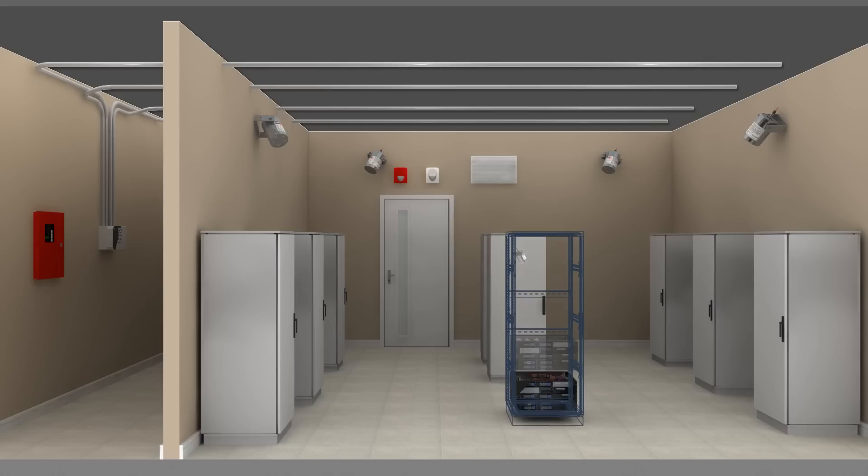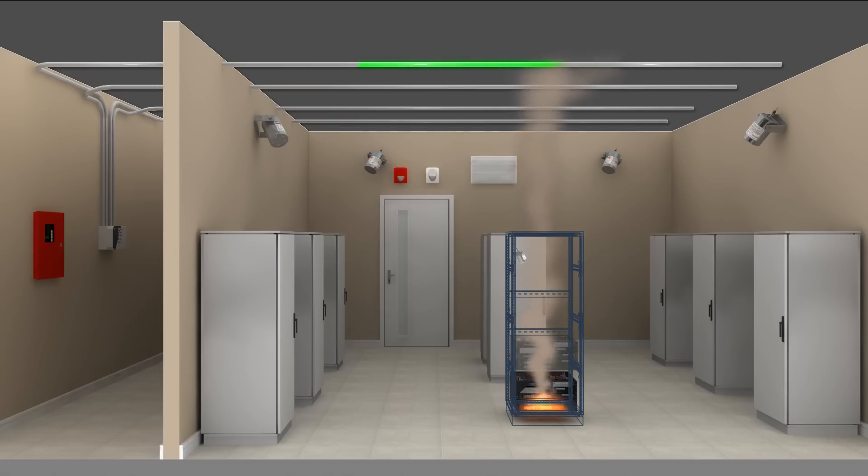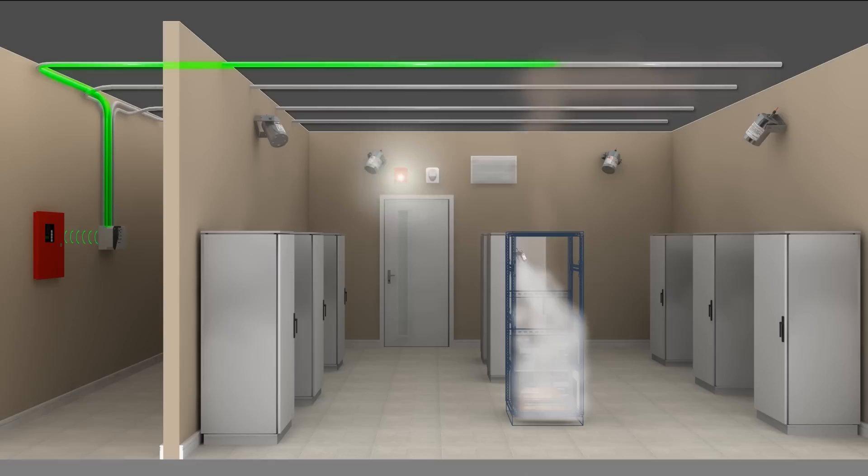A small fire starts inside one of the electrical cabinets, releasing smoke into the room. The rising smoke is drawn into the piping network and quickly detected by the aspirating smoke detector. The detector signals the control panel, which triggers the visual and audible alarms. As the fire continues to grow, the rising temperature inside the cabinet initiates the discharge of a STATX unit. Condensed aerosol chemically interacts with the fire, extinguishing it within seconds, remaining in suspension to prevent re-ignition of the fire.